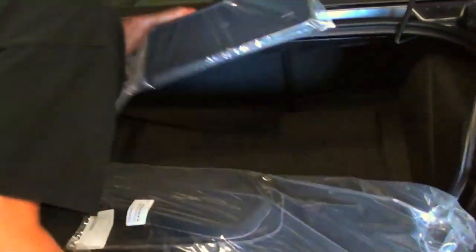First, Dave unpacks the equipment shipped in the trunk compartment and installs the floor mats.